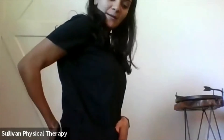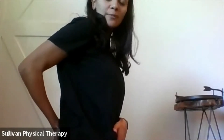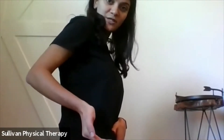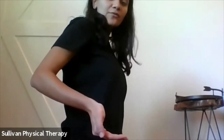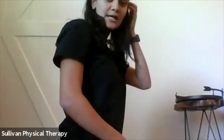The tailbone or coccyx is back here and pelvic floor muscles extend from the pubic bone back to the tailbone. Overactivity of the pelvic floor muscles can result in pulling that tailbone into a more flexed position. The tailbone can be in a flexed position or a more extended position, resulting in pain to that area.